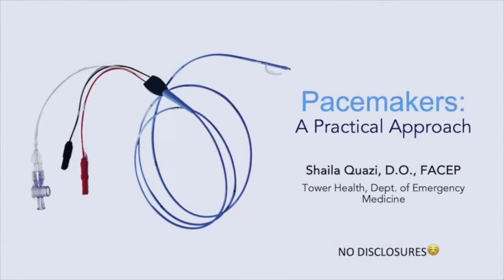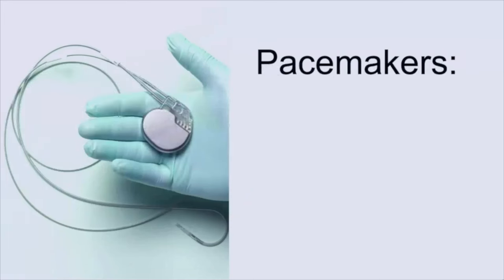Good morning and thank you so much for having me. I'm super excited to see you guys here live and in person this year — this is way more cool and way more fun. My topic today is pacemakers, and the reason I chose it is because when I was a resident I felt a little intimidated by this group of patients and I think I just overcomplicated it. This talk is going to be a very simple, straightforward way of assessing and treating these patients.